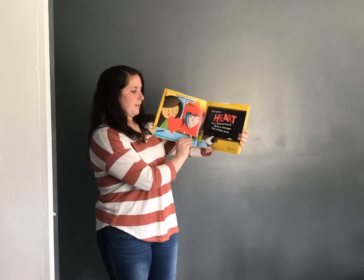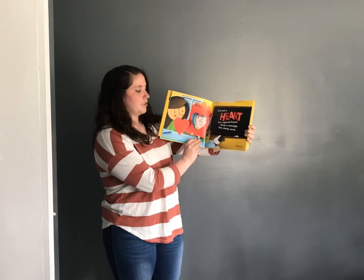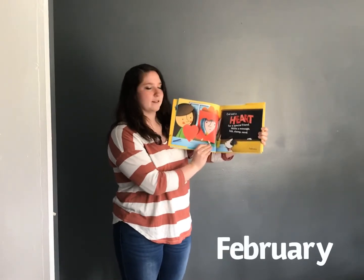Cut out a heart for a special friend, write a message, lick, stamp, send. February.